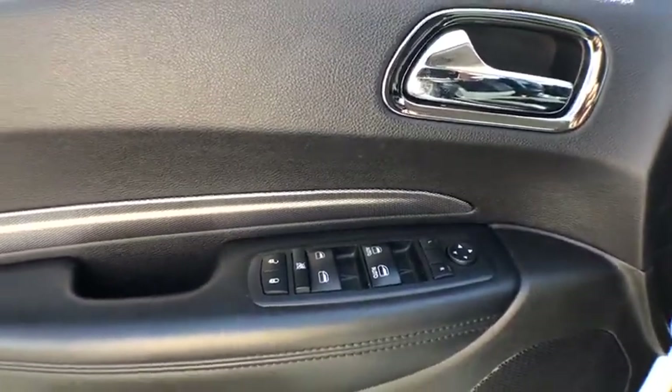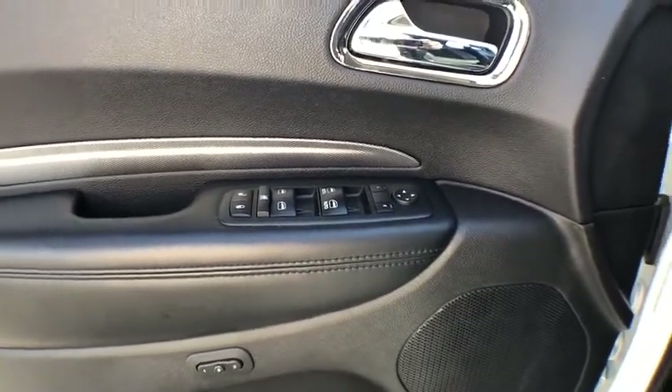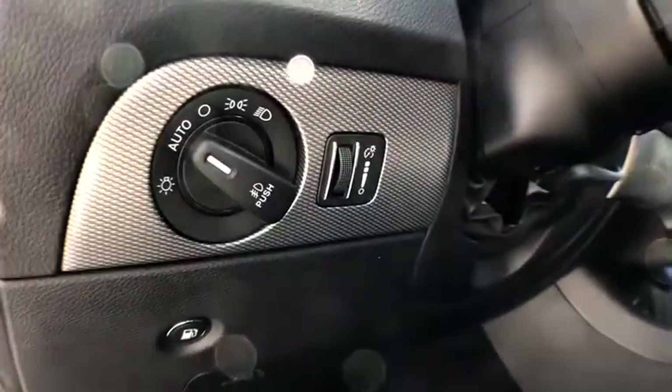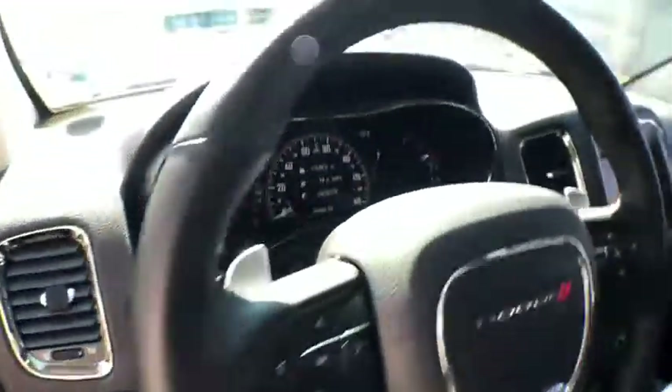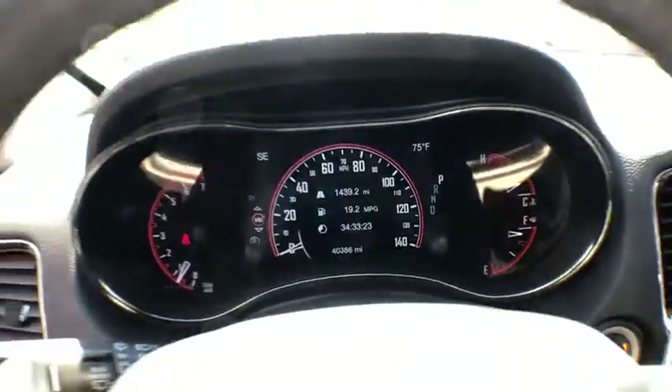This vehicle has less than 45,000 miles. Here are some of this vehicle's great options: traction control, power passenger seat, power lift gate, dual airbags, one owner, power steering, four-wheel disc brakes, center armrest, universal garage door opener.